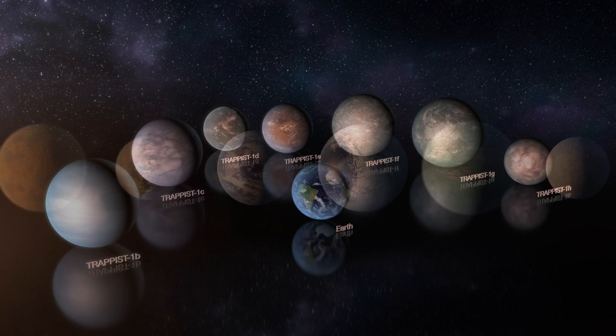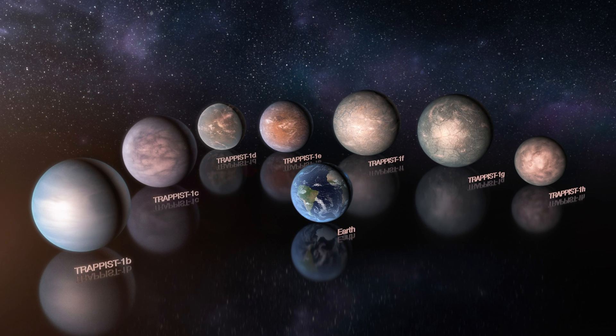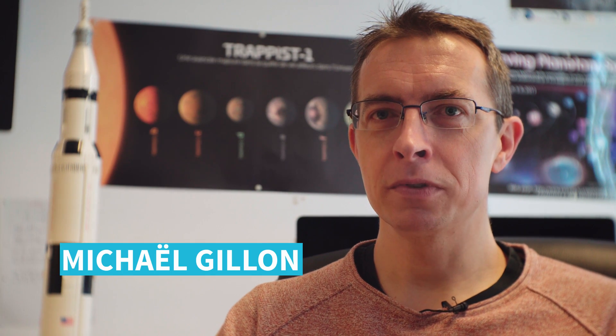We have pursued our observation of the system from the ground with different telescopes and also from space with the Hubble Space Telescope, the Spitzer Space Telescope, and also the Kepler Space Telescope. First, we have determined the age of the star, which is about eight giga years, which is about twice the age of the sun, so we have a star that is already quite old.